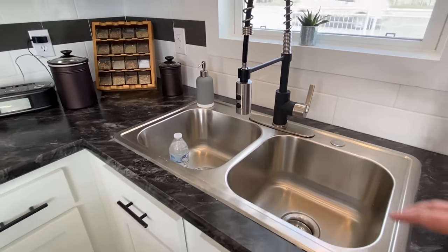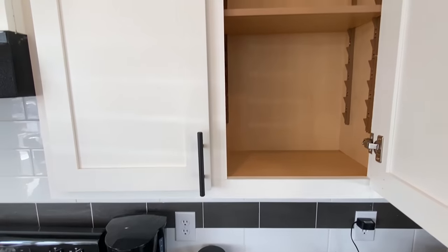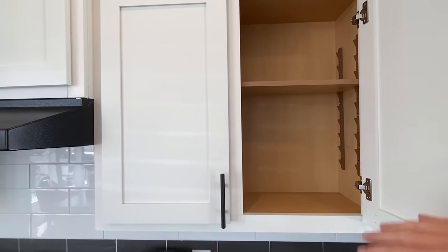I want to show you our sink, our faucet, this window that we have. Let's take a look in one cabinet — you got those shelves that you can move up and down.